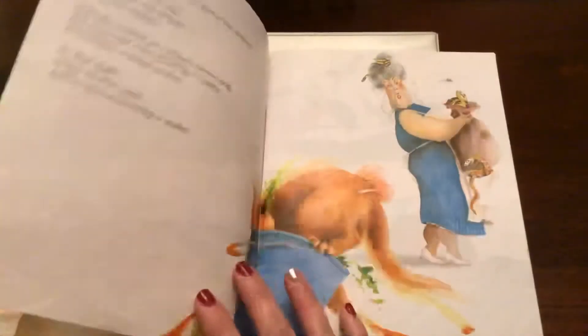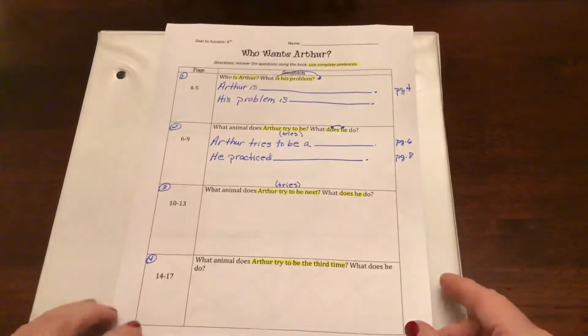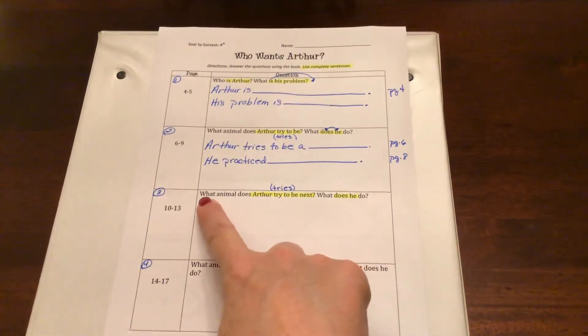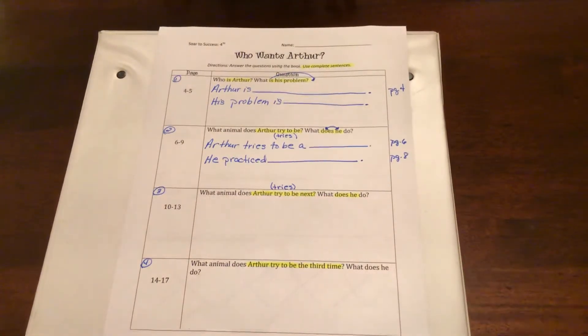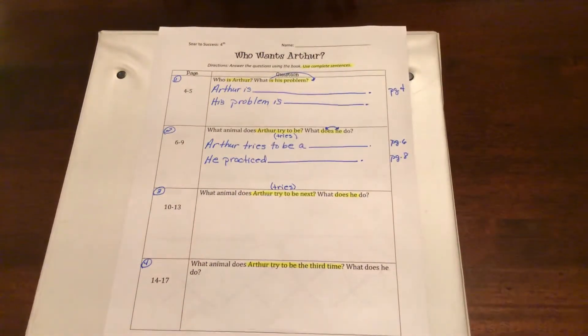So today we're going to start on page 10. We're going to read pages 10 through 17. That's the part of our story we're going to work on today. Let's do a question preview. We're going to do questions three and four today. Question number three: what animals does Arthur try to be next? What does he do? Arthur is going to try and be another animal — yesterday he was a rabbit — so we're going to find out what he does today.